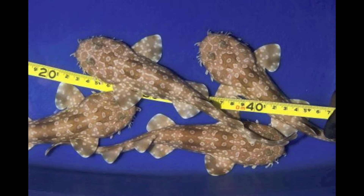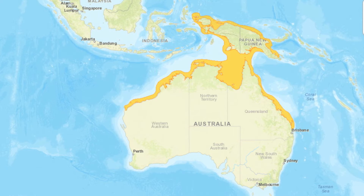Their geographic range is in the Pacific Ocean, off Indonesia, northern Australia, and New Guinea. They are found inshore and on coral reefs.